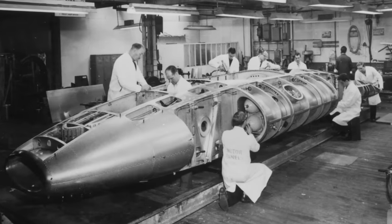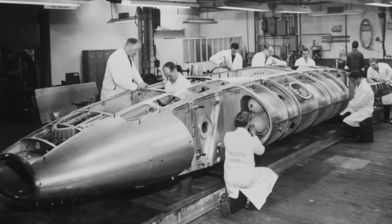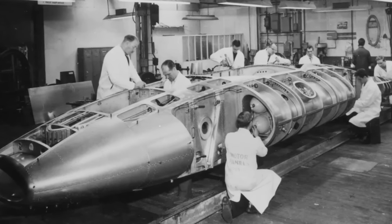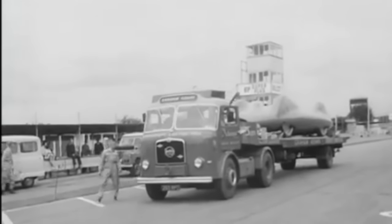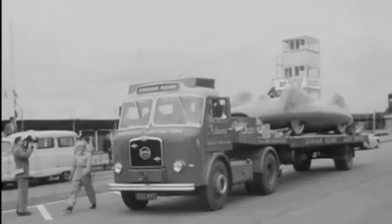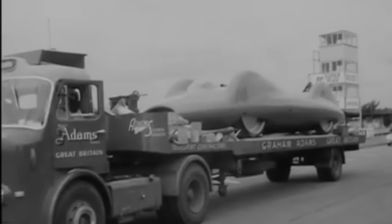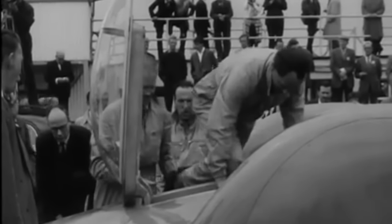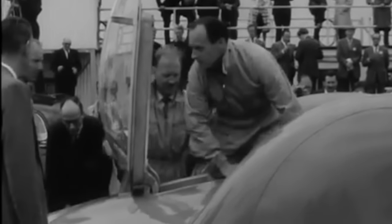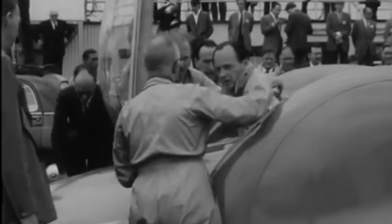The all-aluminium bodywork featured complex shapes, panel-beaten to extremely tight tolerances to aid the car's aerodynamics. Campbell and his team travelled to Goodwood Motor Circuit in July 1960 for technical trials. Designed for high-speed straight-line running, Bluebird was never going to run at speed at Goodwood, but the team were able to tow the car to test handling, before Bluebird lapped the circuit idling under its own power.